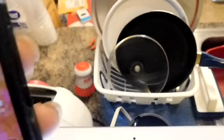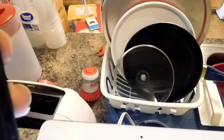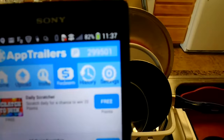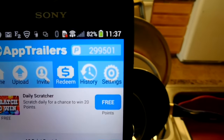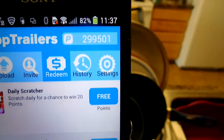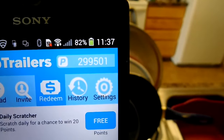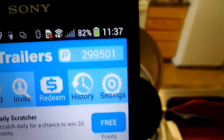I want to show you something — this is my really old phone. Look how many points I have on App Trailers. I can't release it for some reason right now. That is equivalent to almost — that's $299.50. I made $299.50 on this device. I can't release it because something's going on right now.